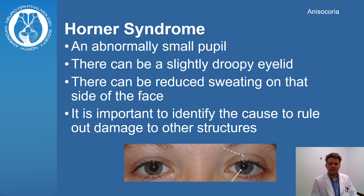Horner syndrome does not usually affect the vision or require treatment, but it is important to recognize because it may be a sign of damage to other important structures that are nearby. For example, a tear in the carotid artery called a dissection can cause Horner syndrome. That is a potential emergency.